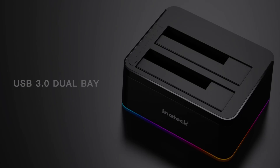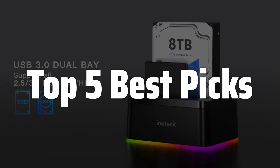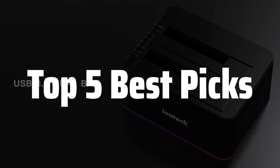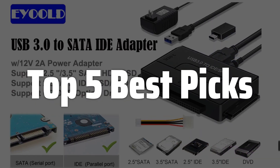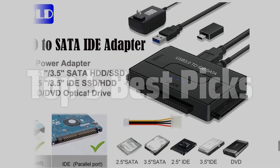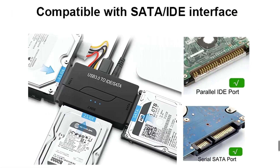Welcome to Top 5 Best Picks. The best hard drive reader is probably one of the most useful tools for accessing data from various hard drives, especially when dealing with damaged or failing internal hard drives. Whether you're a tech-savvy individual or just a regular user needing to recover precious files, having a reliable hard drive reader can save you from potential data loss. This video will help you pick the perfect one for your needs, guiding you through the essential features and considerations to make an informed decision.